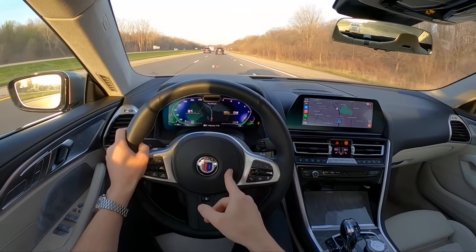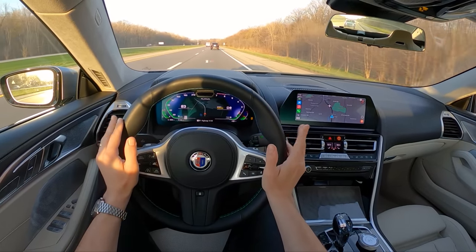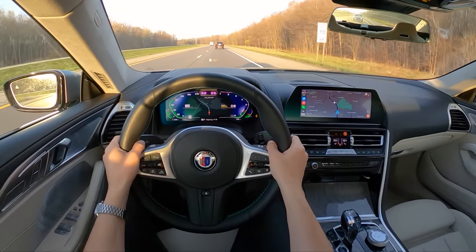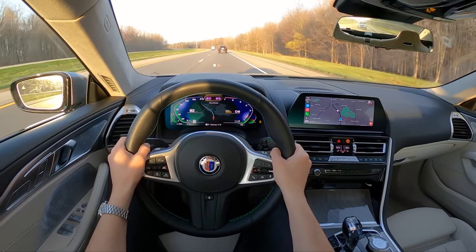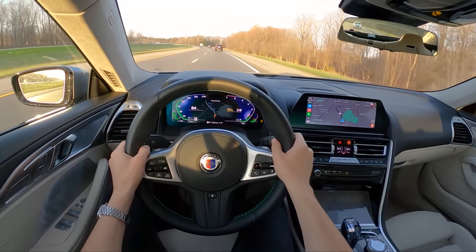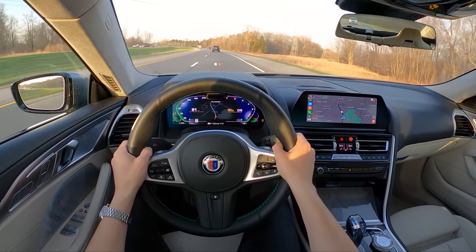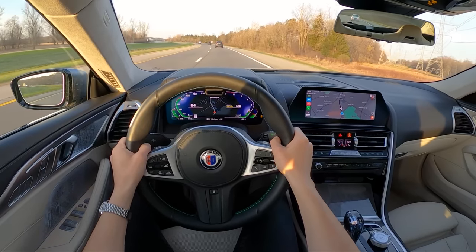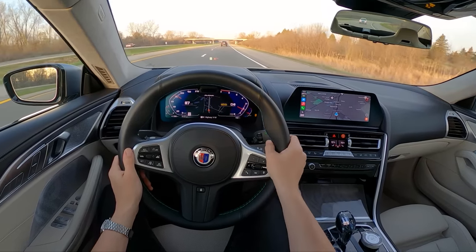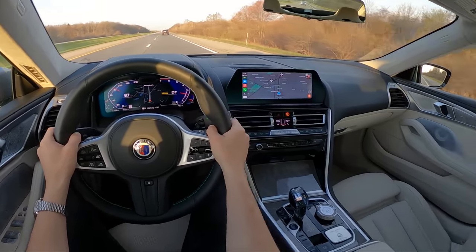Yeah, definitely my favorite Alpina I've driven to date. Gosh, maybe one of the best BMWs I've ever driven. A special car indeed. I think if I really only had one complaint, the 21-inch wheels don't quite give me enough sidewall for Michigan roads — but they look so good, and they'd be just fine on the perfect roads of the Autobahn. They are forged, so they're pretty strong. Fuel economy's not bad either — 17 miles to the gallon in the city, 24 on the highway. BMW Efficient Dynamics at work.